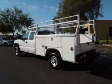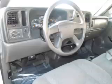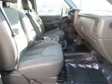Top features include bench seats, fold-away mirrors, four-wheel disc brakes, anti-lock brakes, and utility box. Are you ready to experience this vehicle for yourself?